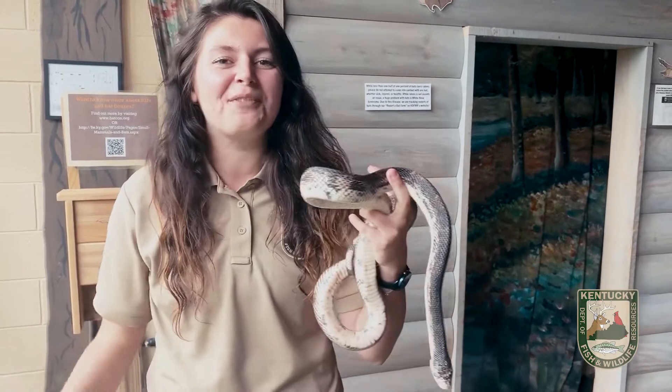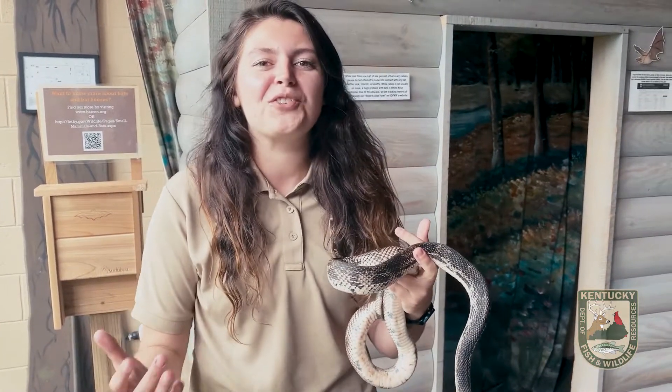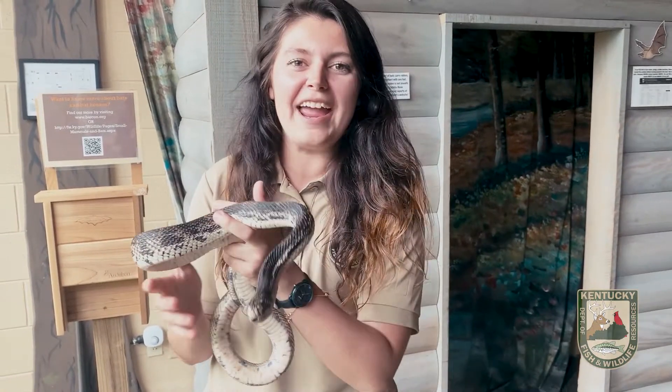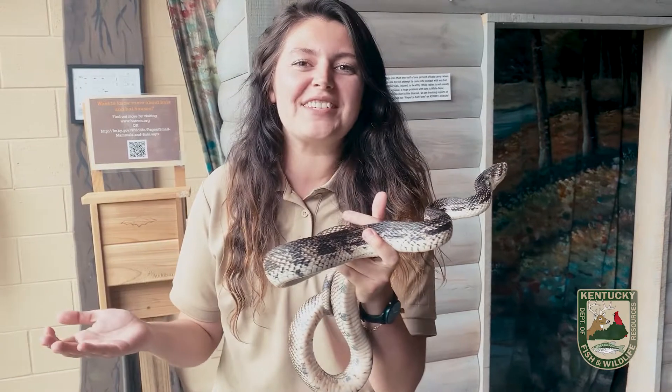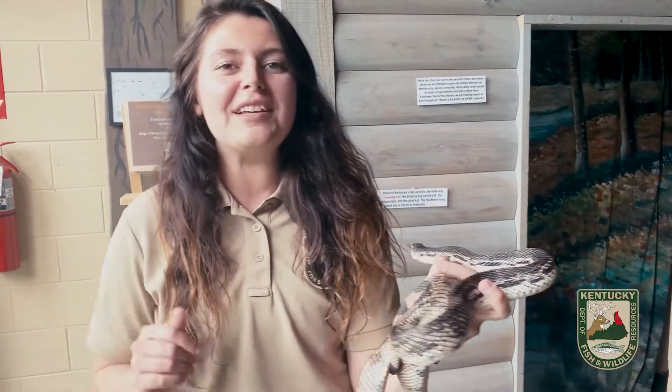This is Rachel Young and I work at the Salado Wildlife Education Center. Thank you so much for joining me and my friend here for my Creature Feature on one of my favorite groups of animals: snakes. Today I have a northern pine snake with me to show you guys. If you've been to the Salado Center before, you have probably seen this girl in the exhibit hall next to the Black Racer.